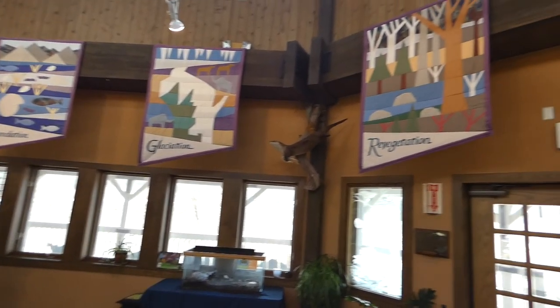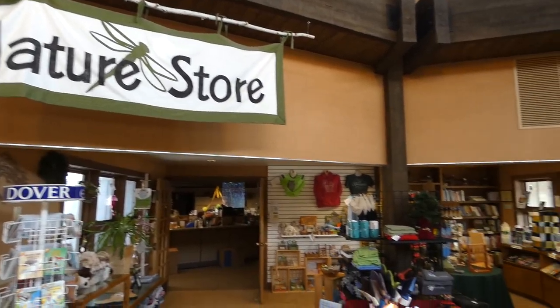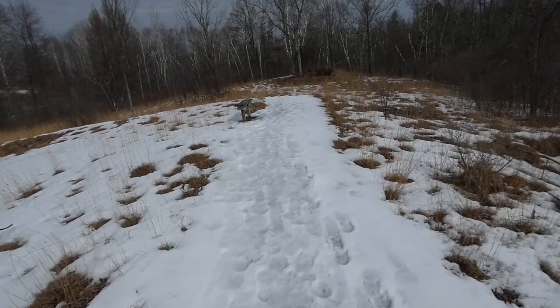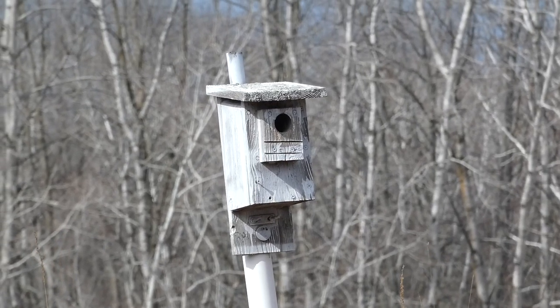River Edge Nature Center is a place that is on the forefront of natural science and education in the area, complete with its own charter school and specific programs such as the Lake Sturgeon Rearing Effort. The Nature Center has over 10 miles of trails on its property, and many of those weave around the numerous bluebird boxes on the grounds.